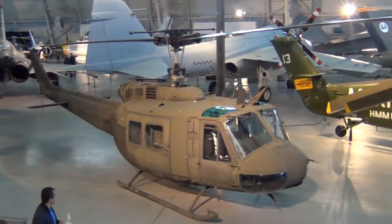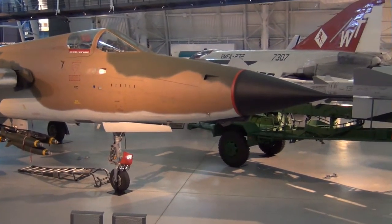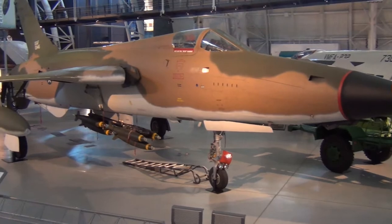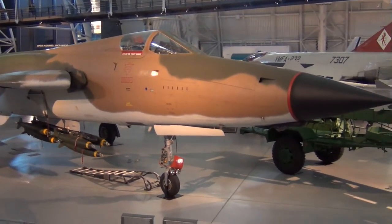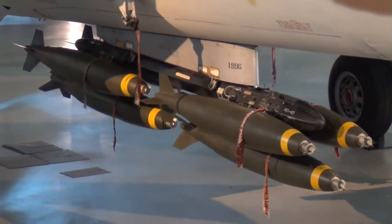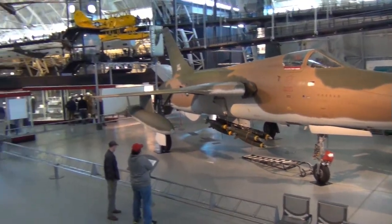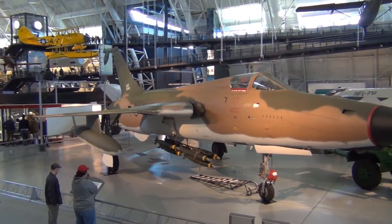It's a UH-1H. Never seen this jet yet, at least when I've been looking at my RC stuff. This, it says, is an F-105D. Looks like it carries a good amount of artillery — and also a big bomb on the wing. Have to look into that for RC.